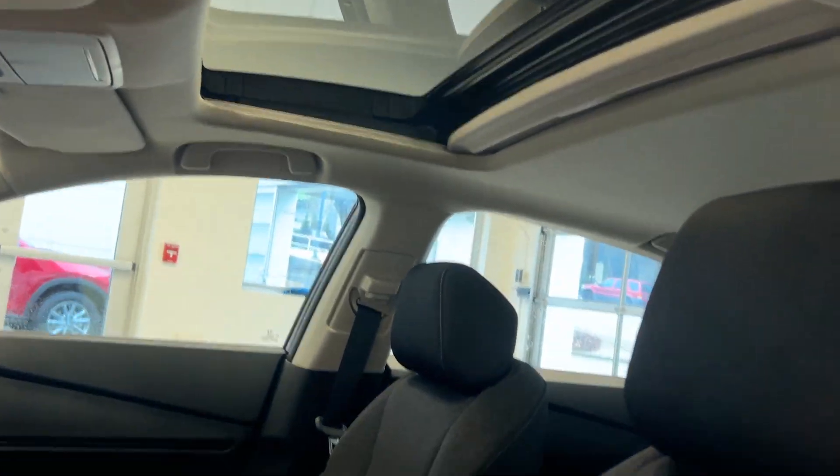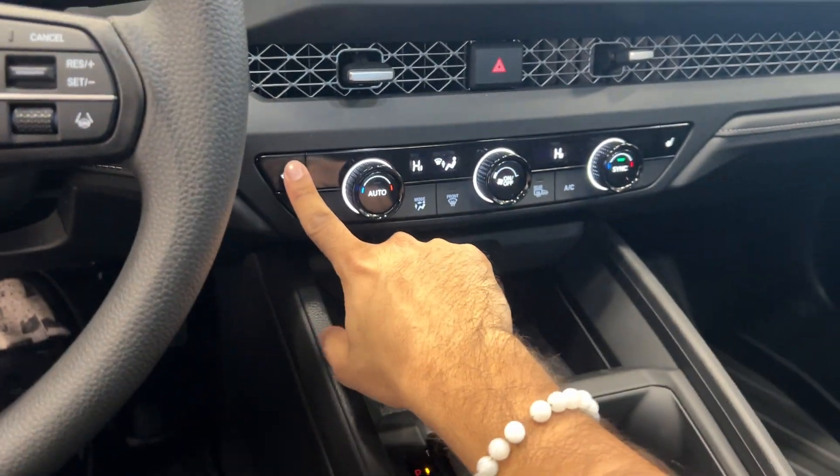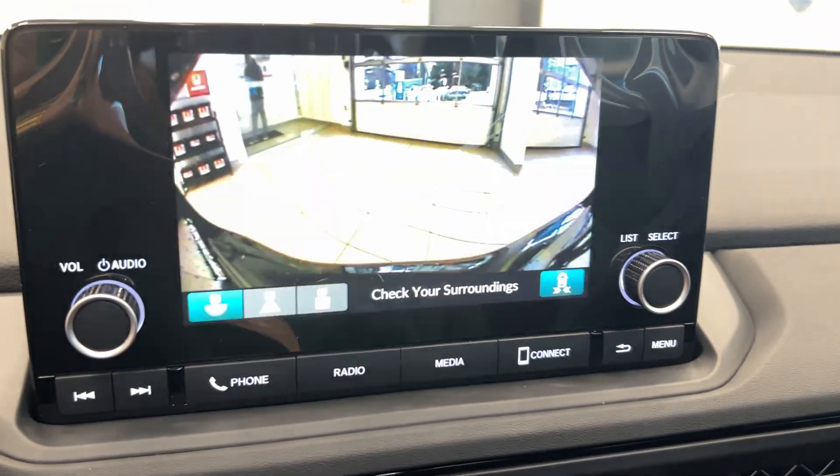We're going to take a look at the inside. We have powered seats and a powered sunroof, a very comfortable cloth interior, cruise control and Bluetooth connectivity on our leather steering wheel, heated seats for the driver and passenger, and a backup camera.